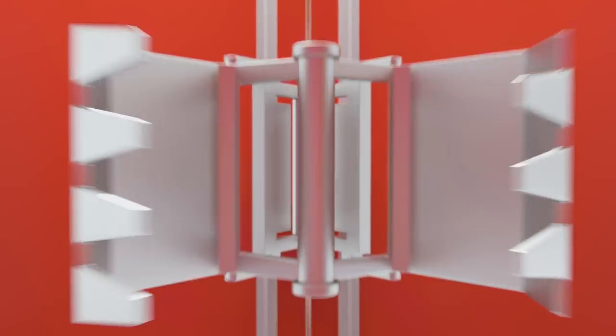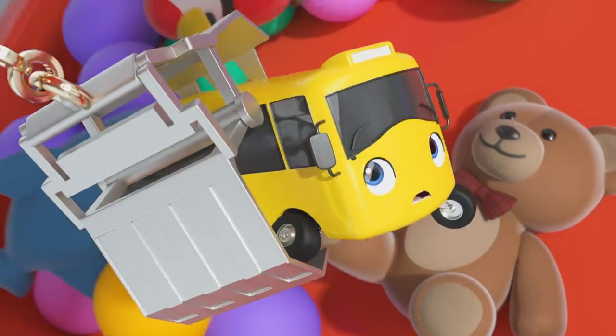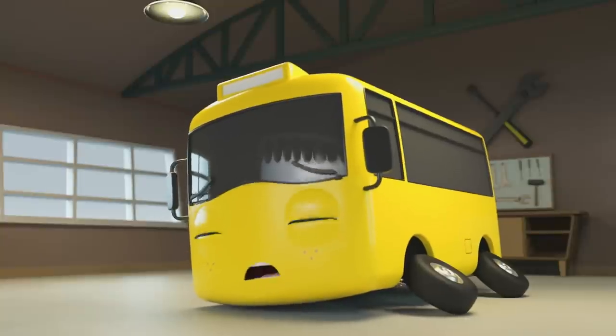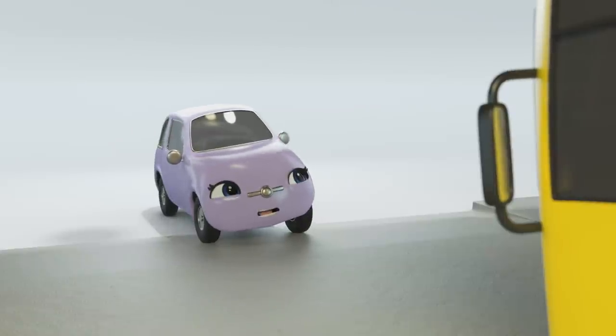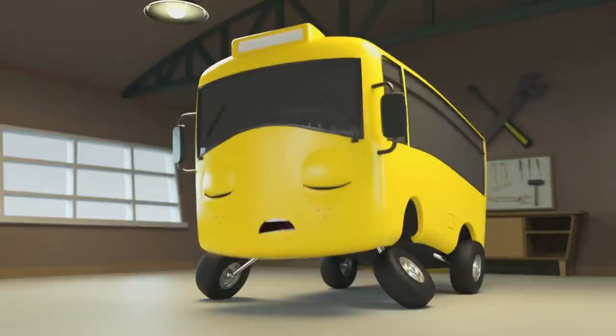Buster, watch out — it's going to get you! Go Buster! Phew — Buster, it was just a bad dream! Look, it's Scout! It looks like Buster is still a bit shaken up, but you don't need to worry anymore Buster!